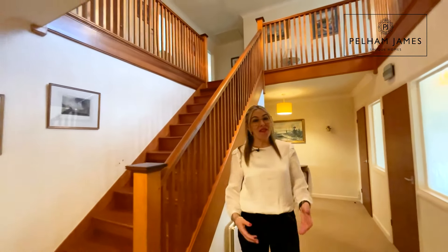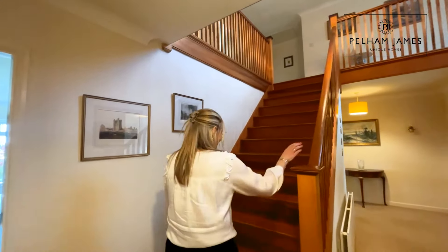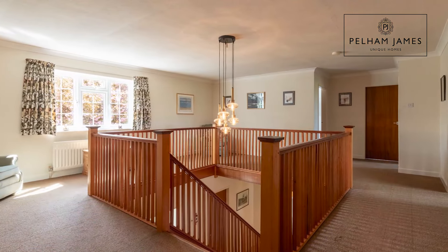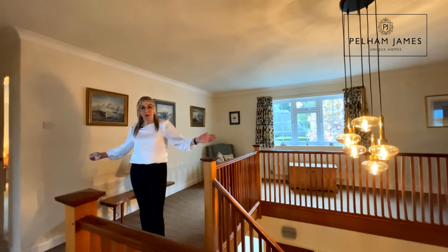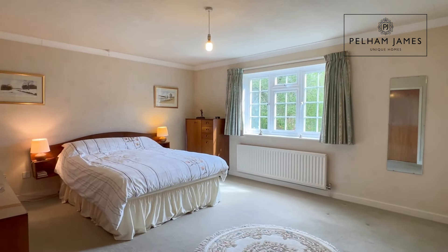Now follow me as I show you around the six bedrooms and bathrooms on the first floor. The great flow of the home continues on the first floor where you'll find this fantastic galleried landing. The current configuration has two bedrooms overlooking the front of the home — the one to my right features an ensuite shower room.